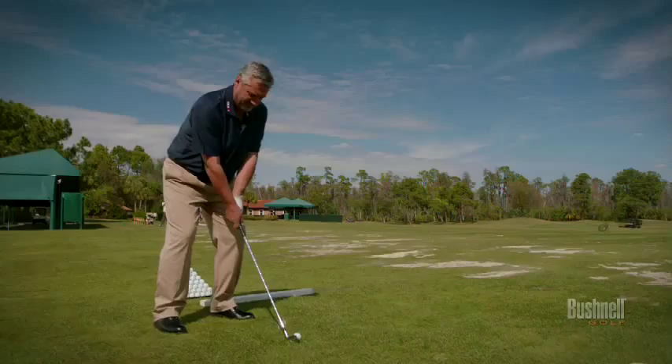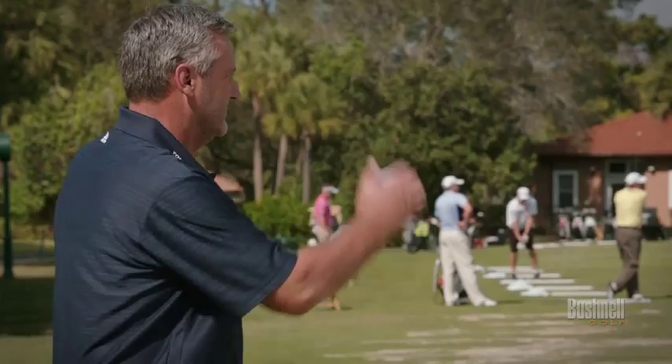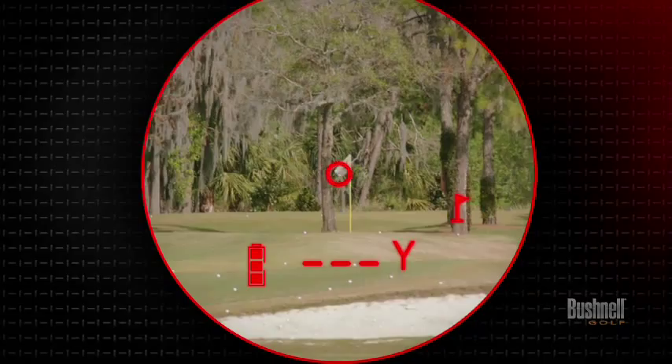When at the range, don't just beat balls around. Do what the pros do, and use a Bushnell to make your practice more meaningful. Learn the truth about how far you really do hit your irons. Dial in your short game, and you'll play with more confidence — and even better, shoot lower scores.